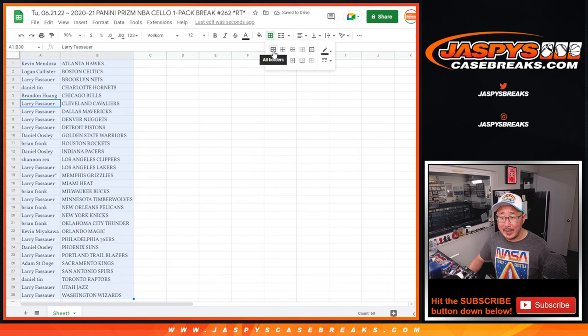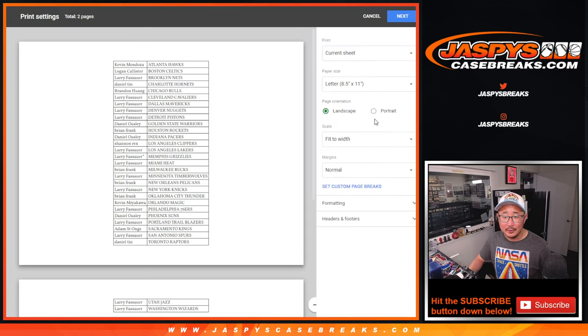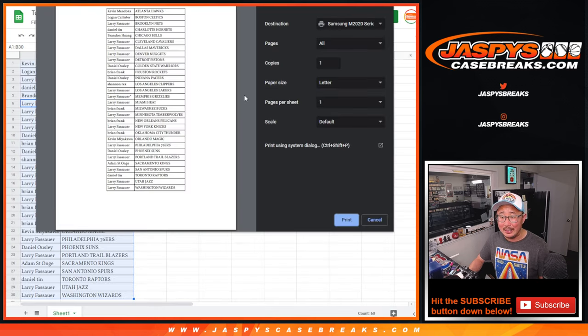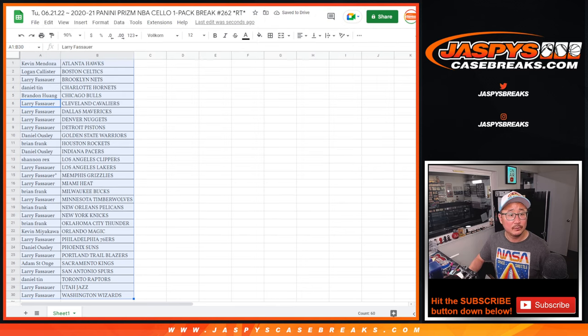You heard it off the bat, and you saw from Otani's body language that it was tattooed. Thank you very much.